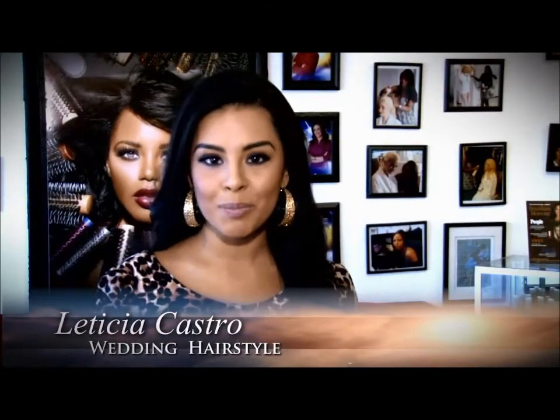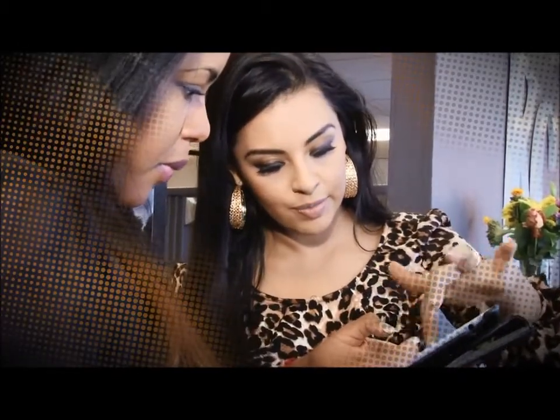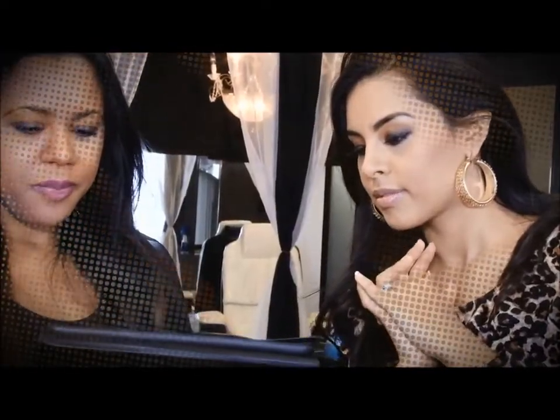Hey guys, Leticia here. I'm at KG Beauty Salon in Las Vegas, and what we're going to do today is do my hair and makeup trial for my wedding day. So if you want to see what I'm going to be wearing in my hair and on my face, please stay tuned.